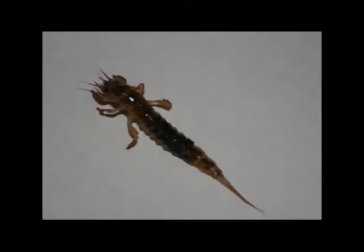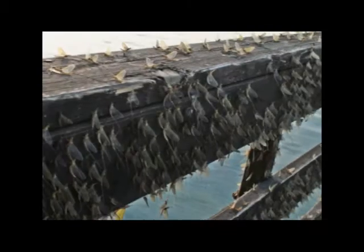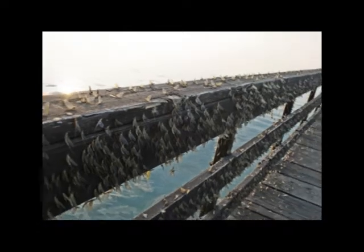Here is a quick entomology lesson. For example, these are Hexagena mayflies. This is what they look like while they're living at the bottom of a river or pond, and this is an imitation of them. They come out of the water, they're sexually mature, and they're ready to mate, and they swarm by the thousands.